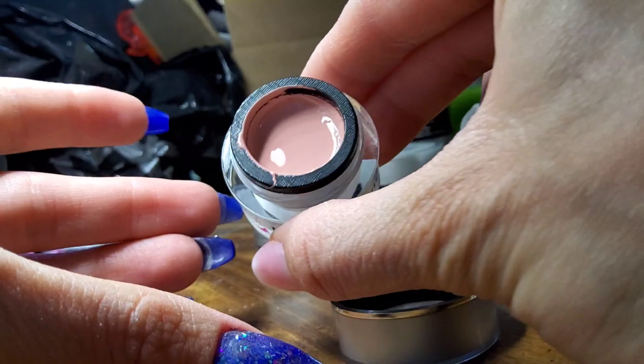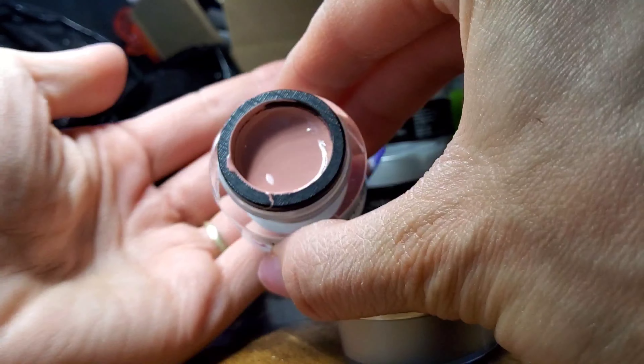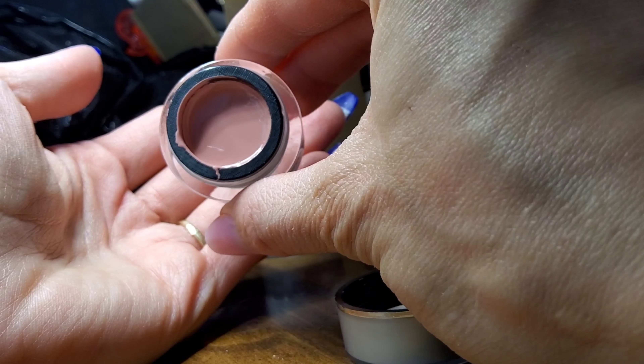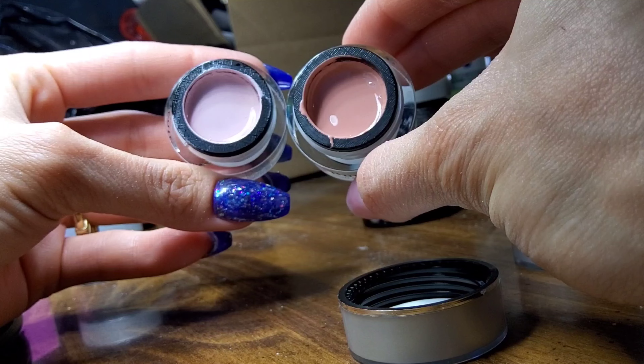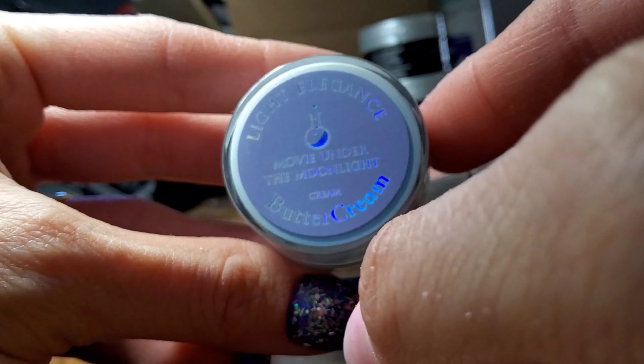Next up is Sexy and Suede. And this is definitely a lot darker, more of a browned undertone almost. Very pretty. Here I am comparing the two — sorry I'm so shaky, I had some coffee.